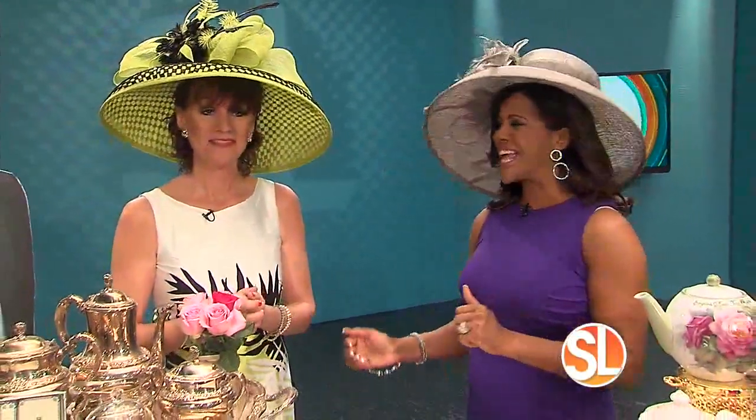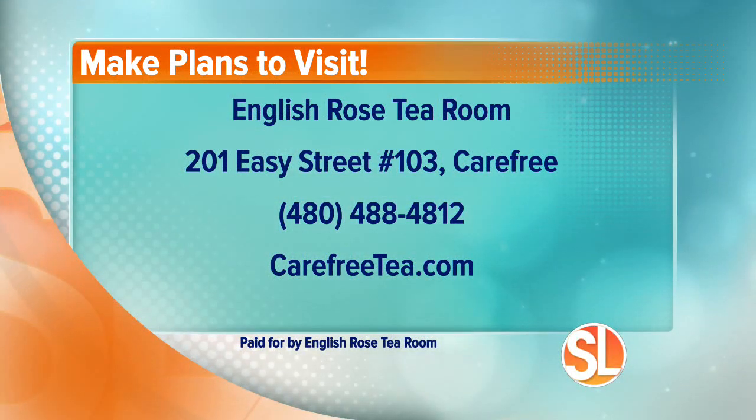Thank you so much — you're always so charming and wonderful. The English Rose Tea Room is located at 201 Easy Street, Suite 103, in Carefree. Give them a call at 480-488-4812. They also have a wonderful website: carefreetea.com.